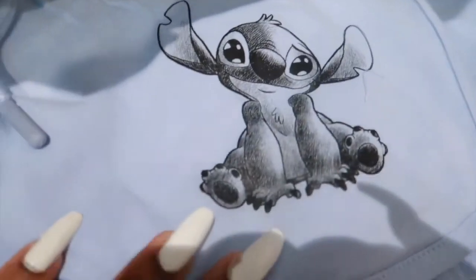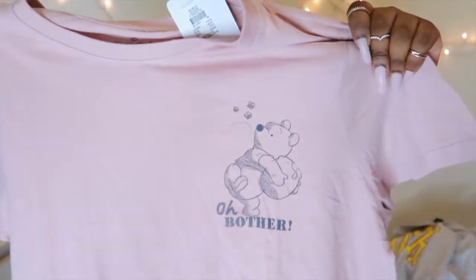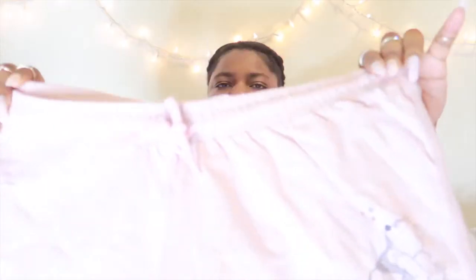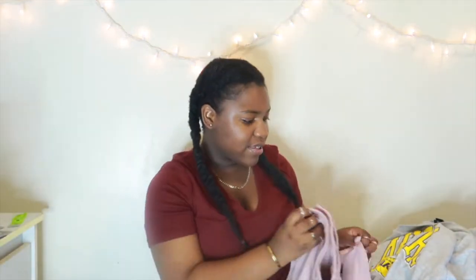The next thing from Primark — they had a cute little Disney section with little pajama sets, which I thought were the cutest thing ever. One of the sets I got was Winnie the Pooh. I love Winnie the Pooh — he's just the cutest. I got the one with him holding his honey jar and it says 'Oh brother' — it's adorable. Here's the t-shirt and here are the matching shorts, which have the same design as the shirt.